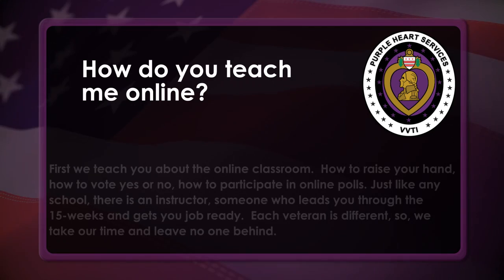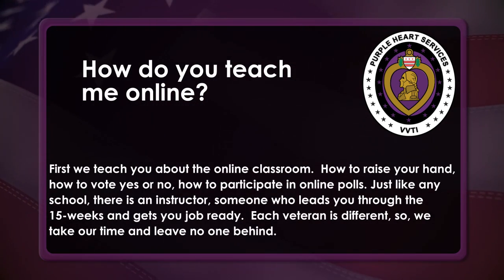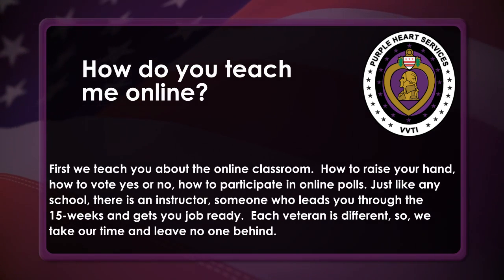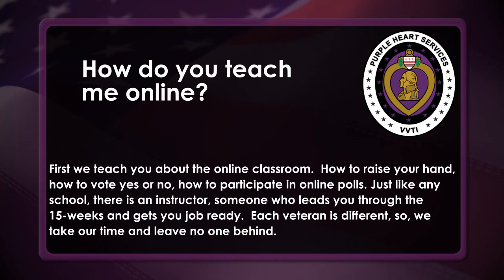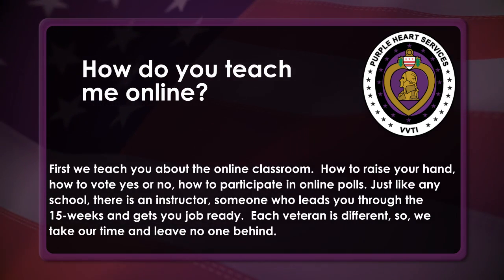How do you teach me online? First, we teach you about the online classroom — how to raise your hand, how to vote yes or no, how to participate in online polls. Just like any school, there is an instructor, someone who leads you through the 15 weeks and gets you job ready. Each veteran is different, so we take our time and leave no one behind.